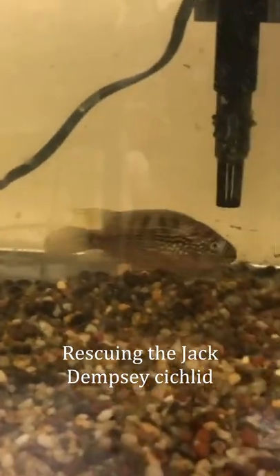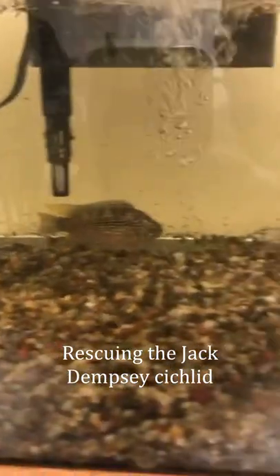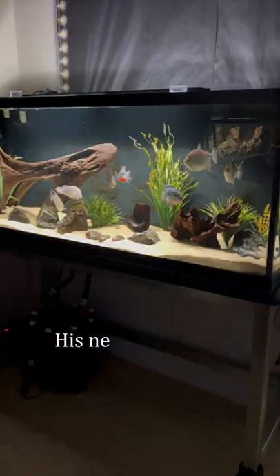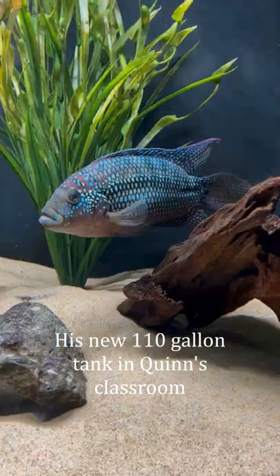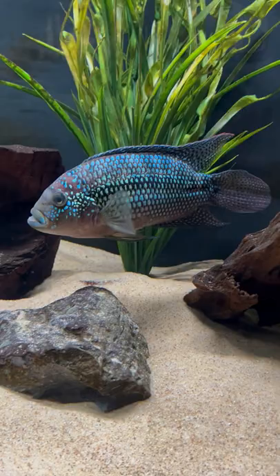This was our Jack Dempsey four years ago when it needed to be rescued. It was originally a classroom pet, but that teacher unfortunately had passed away. We worked quickly to clean this guy's tank, nurse him back to health, and four years later he's in this 110 gallon custom aquarium loving life.